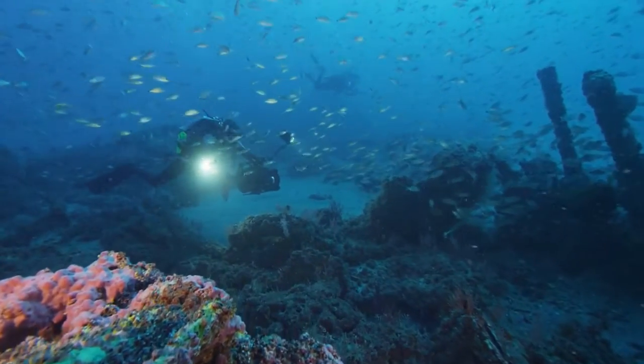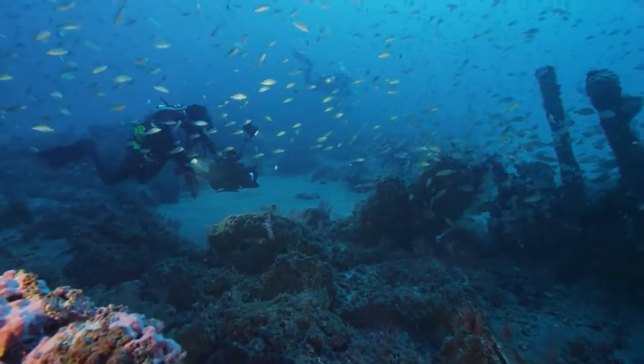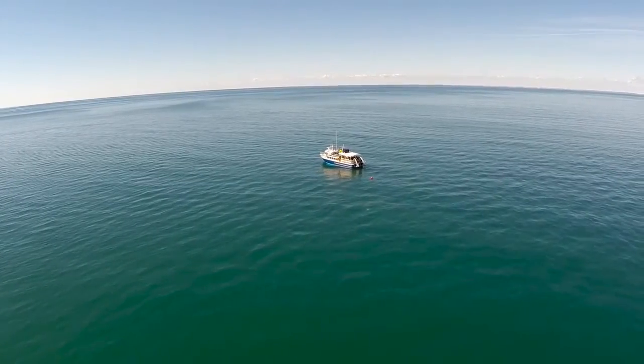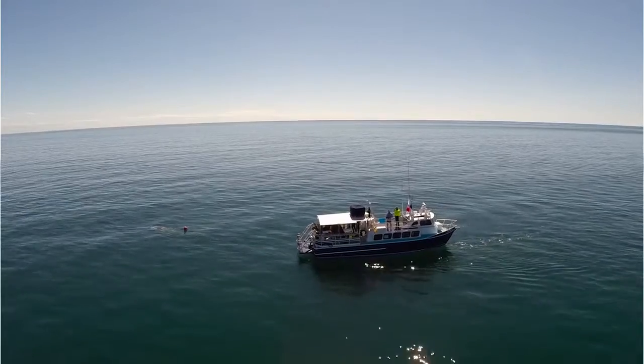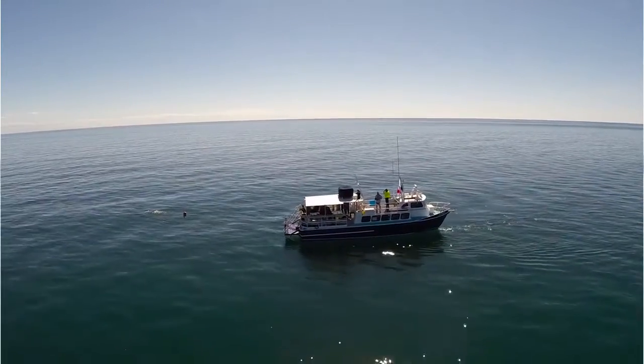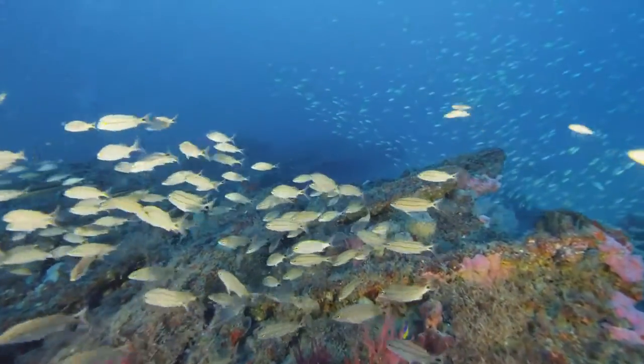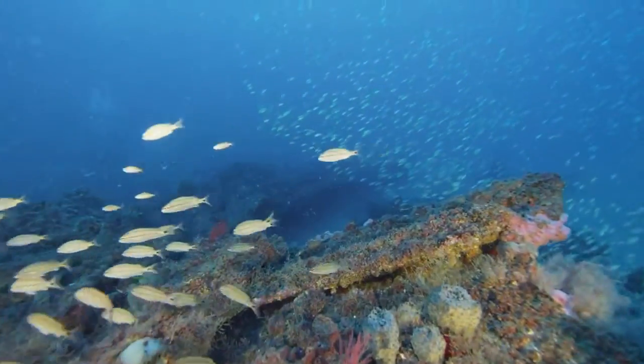We are mapping and determining where critical fish habitat is in a particular area off the coast of North Carolina, in what's known as a wind energy call area. It's an area that the government agency, the Bureau of Ocean Energy Management or BOEM, has designated as a place where future wind energy development may occur — where they would perhaps put turbines in the offshore environment.